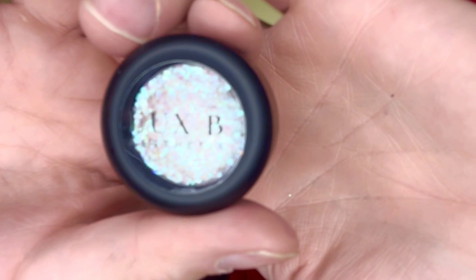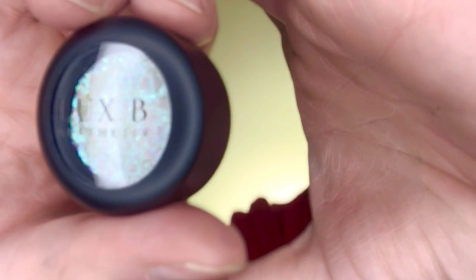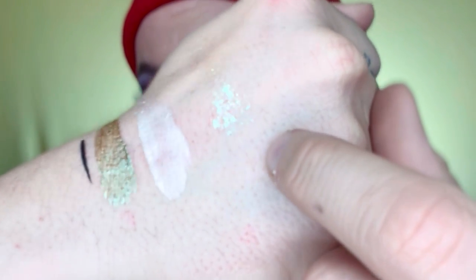It looks like there's a few more products in here. This one appears to be a product from Luxby Aesthetics in the shade Cassius. You can see it right here — that's actually really cool and pretty looking.